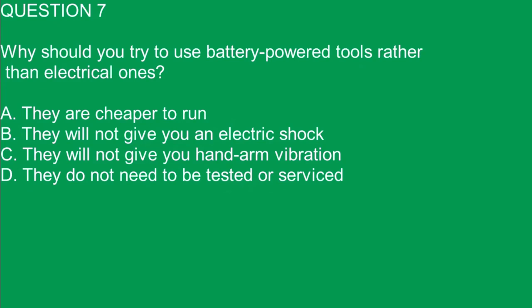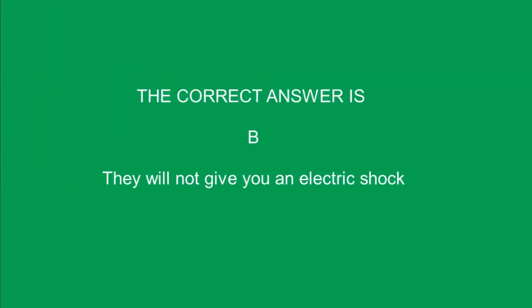Question 7. Why should you try to use battery powered tools rather than electrical ones? A. They are cheaper to run. B. They will not give you an electric shock. C. They will not give you hand arm vibration. D. They do not need to be tested or serviced. The correct answer is B. They will not give you an electric shock.